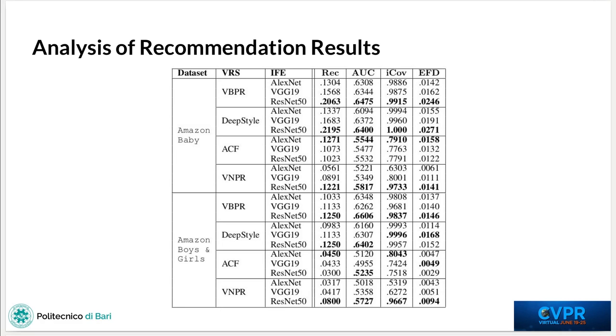From the table, we can notice that ResNet50 is generally the best performing image feature extractor, thus demonstrating the importance of deeper models in extracting meaningful visual features. On the other hand, we can also see that ACF is the only exception to the rule, with AlexNet being the best performing image feature extractor. This could be due to the fact that while VBPR, DeepStyle and VNPR use higher-level visual features extracted from fully connected layers, ACF uses lower-level visual features extracted from convolutional layers, so the depth of the model is not important anymore.